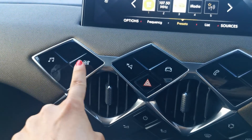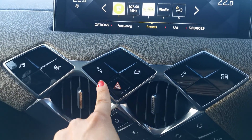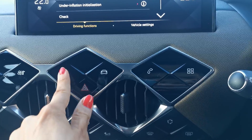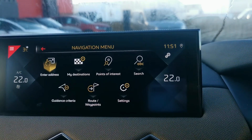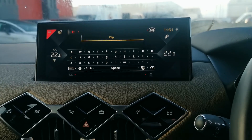It features AM FM digital radio, air conditioning, sat nav, and driving functions so you can turn your rear sensors on or off, or your start-stop. To use the sat nav, simply go into the menu, enter an address with postcode and door number, and it will navigate to your destination.